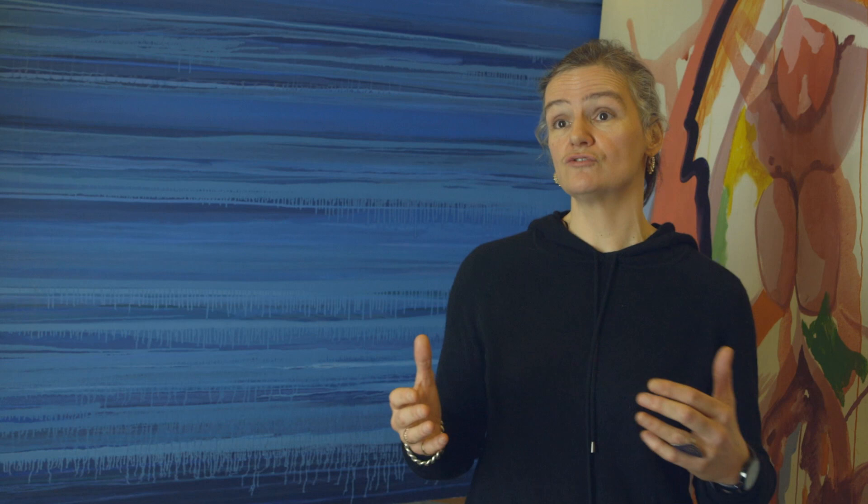Graduates from Fine Art go into a number of different employment pathways. For example, some of our graduates become curators, some work in education, others go on to be practicing artists with international careers, or they might decide to transfer those skills into film, television, or theatre.